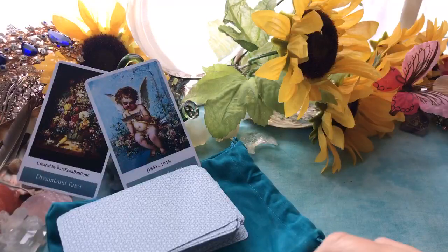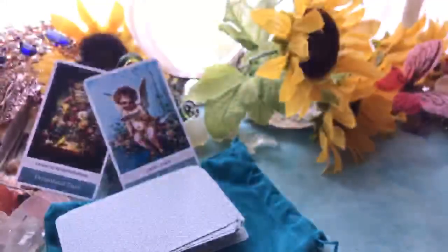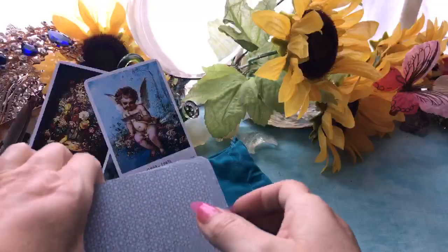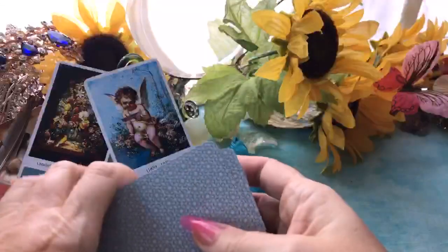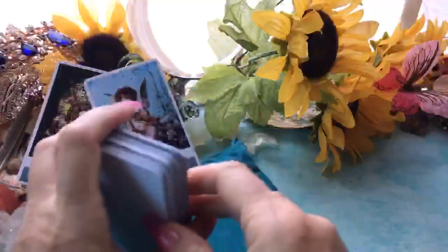It came all the way from Latvia. And it comes without a box, it's not wrapped, but it comes with this nice little cloth and I will show it to you.